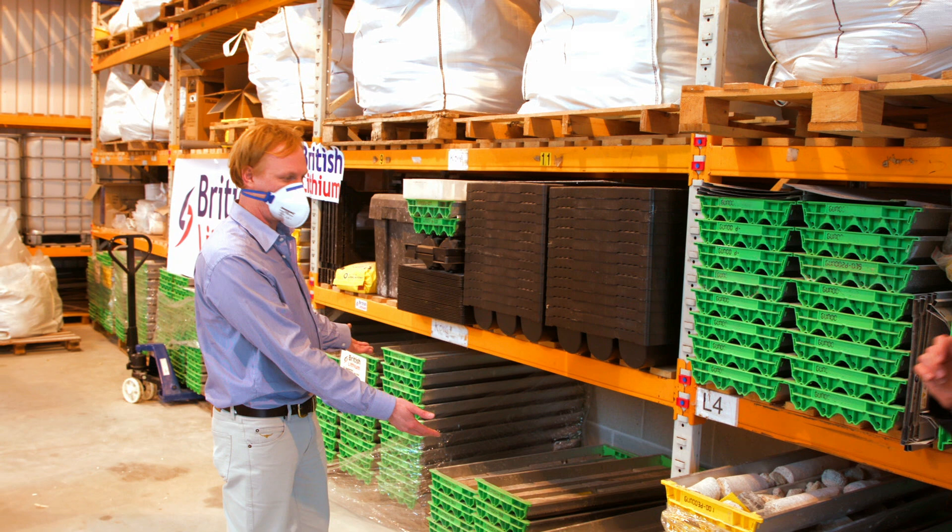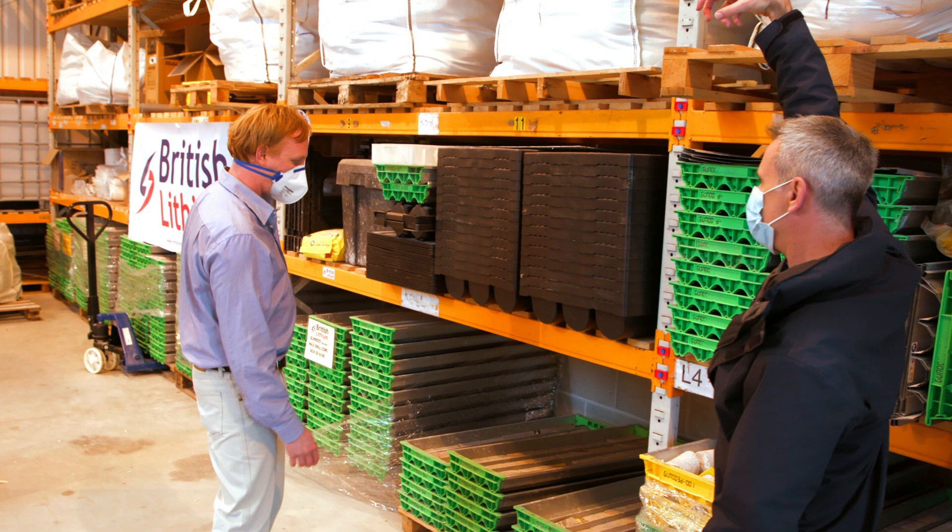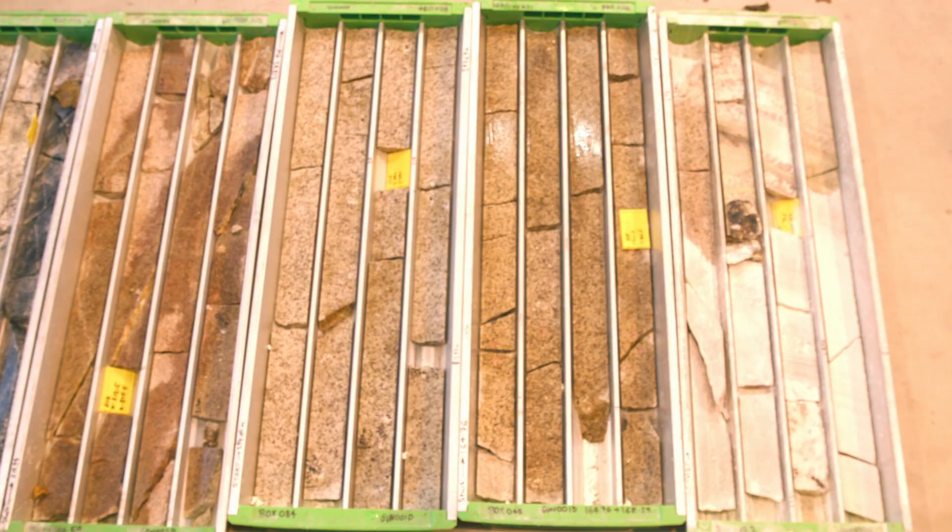Wow. So each of these cores was joined on top of each other to the depth of 100 or so metres. Each box is about three metres, so we're going down the hole this way. And as you can see, it's just continuous mineralisation all the way down the hole.